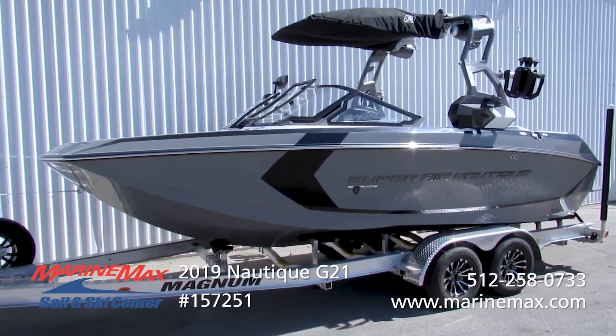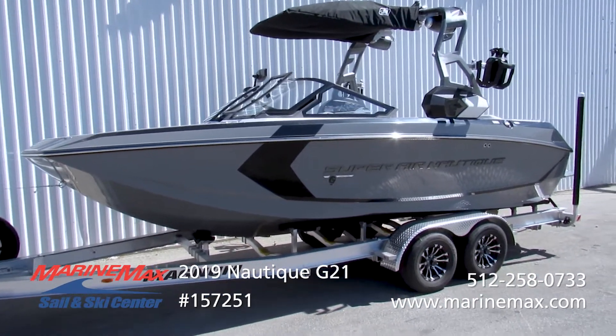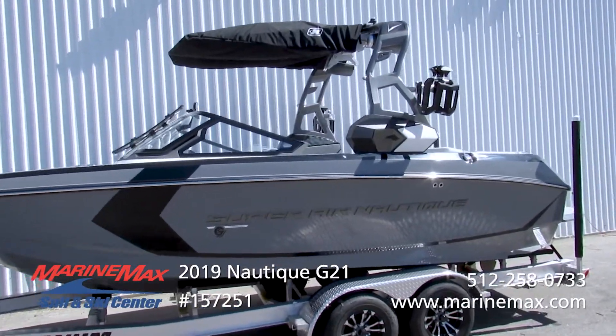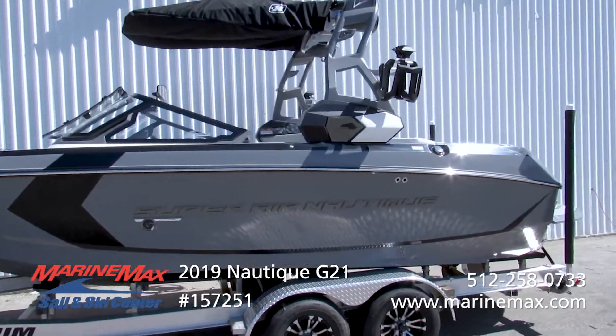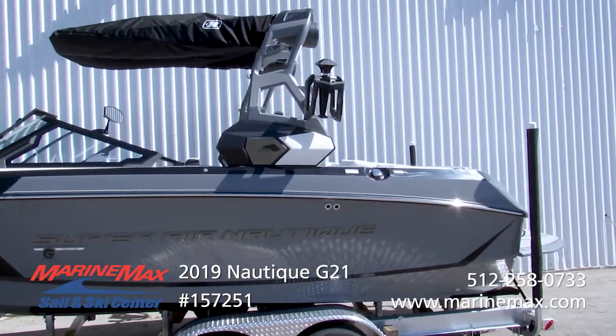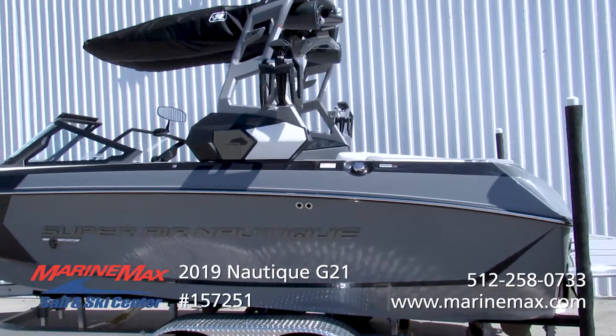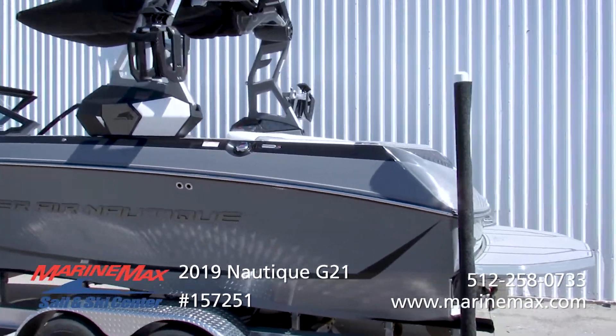This one's done in tungsten gray with a black accent. It's got the tungsten gray two-tone tower, bimini top with surf pockets are included. 8.8 GL Audio tower speakers, has the Nautique strapless board racks, so loading boards is quite easy. They swing in and out, making it easy to load your gear.